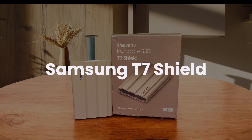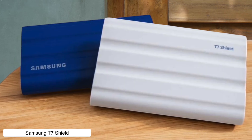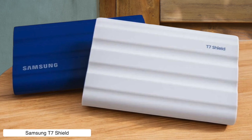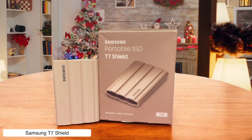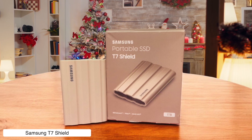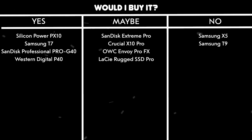Samsung T7 Shield. This rugged little beast is fast, hitting read and write speeds of up to 1050 MB per second, and it's IP65 rated for dust and water resistance — perfect for the clumsy or adventurous types. But the rubberized exterior attracts dirt like a magnet, and the Android app is about as useful as a screen door on a submarine. Would I buy it? Yes, because speed and durability are worth a little extra cleaning.